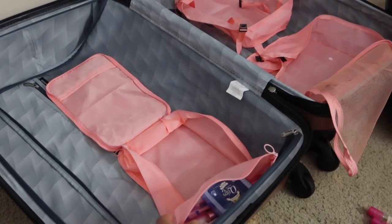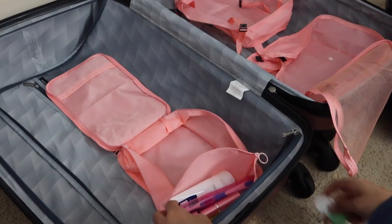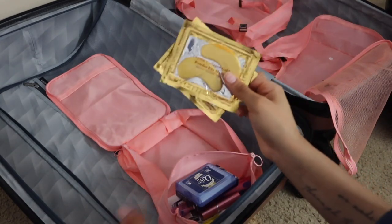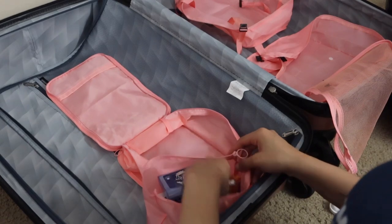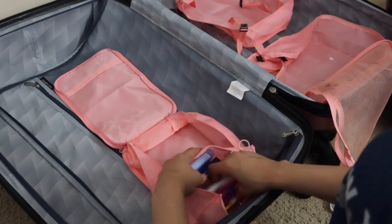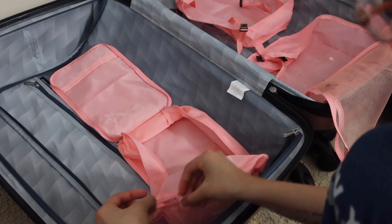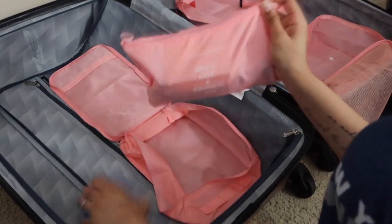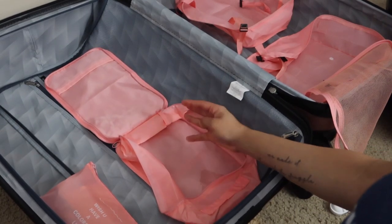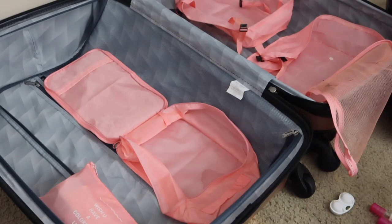I might put these actual contact lenses in here too and keep my trials out. I'll put my Q-tips in here and then I have these eye masks for me and my girlfriend to do when I'm there. I think that's going to be good. I'm going to take the Q-tips out because they're not wanting to cooperate. Now we're going to get into this bag — this container — and I'm going to put my other hygiene products in there.